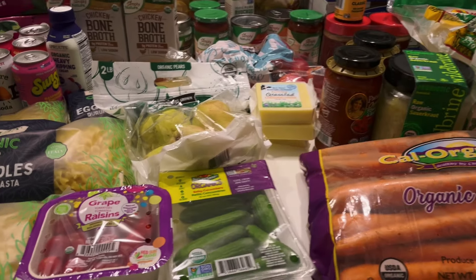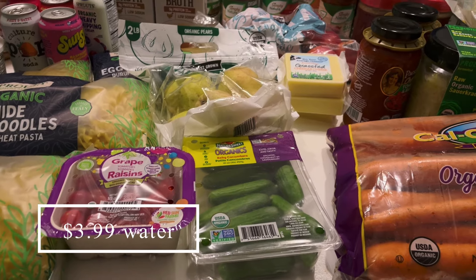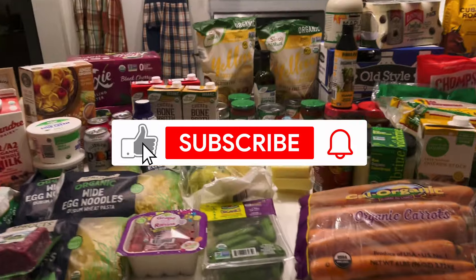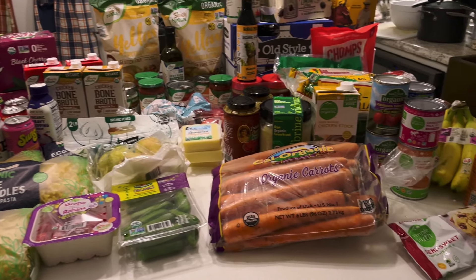I also got two packages of chicken drumsticks from Costco because we were completely out of chicken — I don't have any chicken breast or anything. I tried to order some chicken breast from Aldi but it was out of stock. And that's everything, except for two 40-count packs of water from Costco as well. If you guys have any questions or comments, please put them in the box below and I will talk to you in my next video.